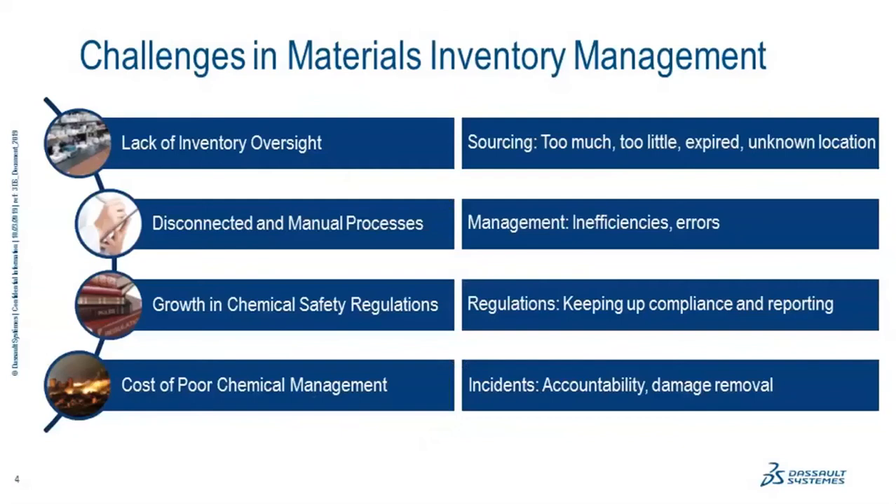If we sharpen our focus back to just materials inventory management, you'll still find a long list of issues. From our perspective, there are two primary groups whose needs can be met by the same set of information. We've confirmed over and over that you can address the logistical needs of the lab — what do I have, how much, do I have what I need for my work next week — and then you can easily also meet the needs of the safety group.